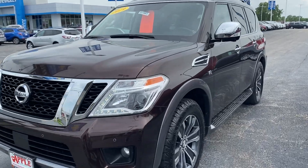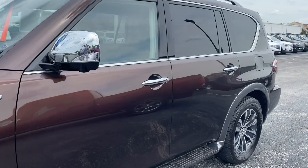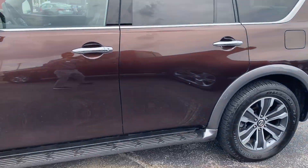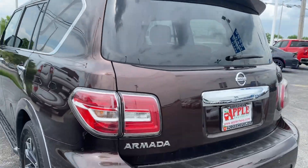This Armada only has 36,783 miles on it, has only had one owner, and has never been reported in any accidents.